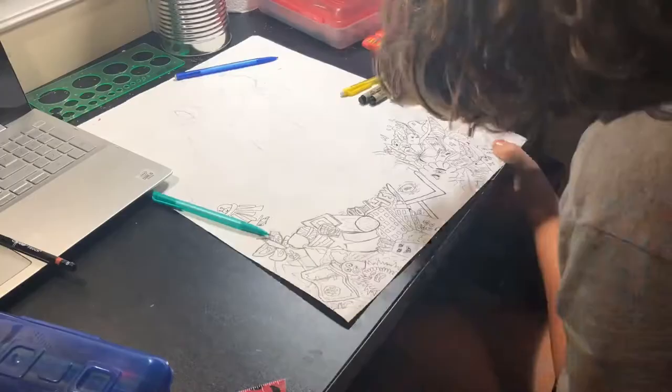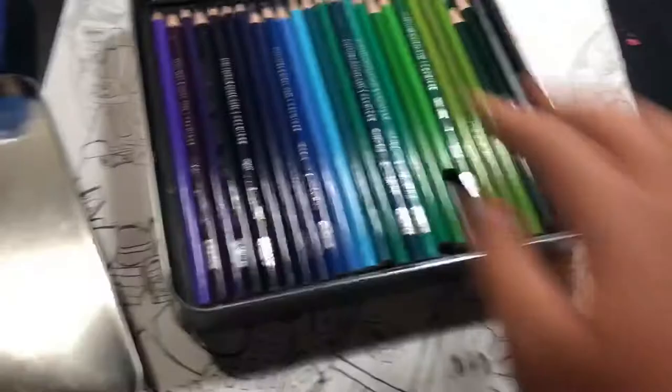Okay guys, we got all the doodles done with inking. Now let's color the frog. I'm going to be using my Prismacolor colored pencils — let's open them up. And of course, I'm doing the eyes first.